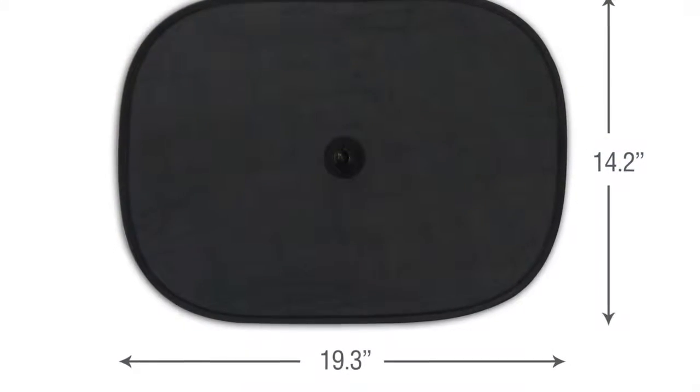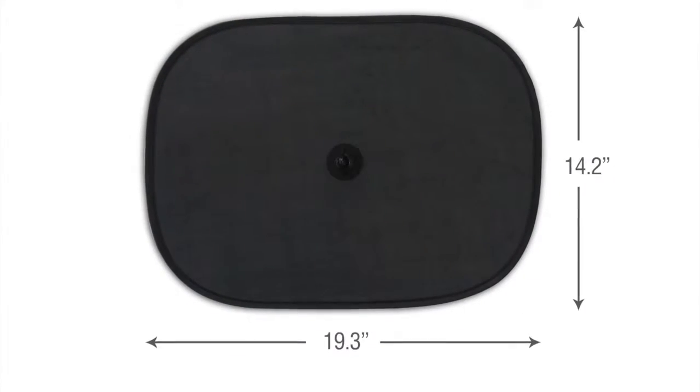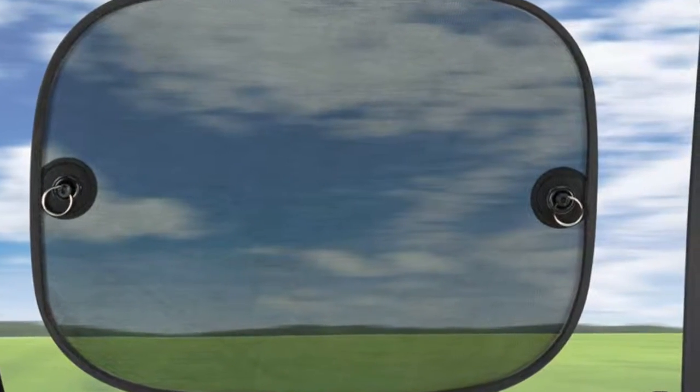We know the size of the shade is easy to determine — it's on the packaging. It's either the right size or it isn't, though the larger the better. How it attaches is a little more interesting. Some use suction cups while others use PVC cling film.